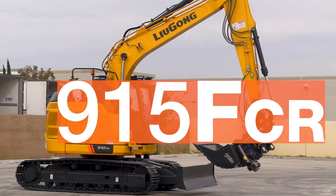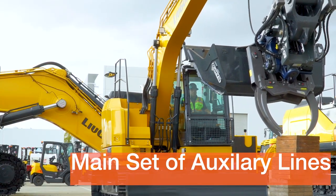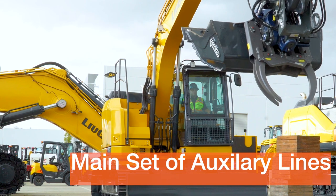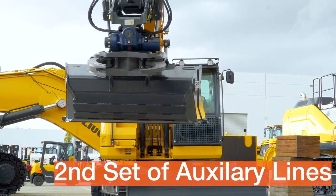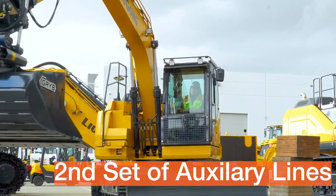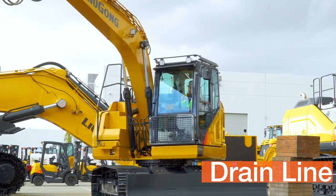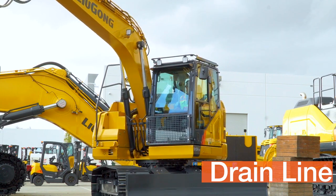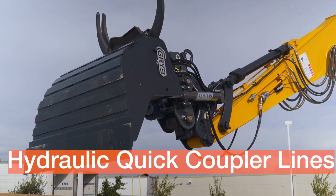Lugong makes it easy to set up your excavator for the next job. Stock configurations include a main set of auxiliary lines for hammers and thumbs, a second set of auxiliary lines for low-flow tools like a rotator, a case drain line for rotating work tools like a mulcher or compactor, and hydraulic quick coupler lines ready to accept a coupler.